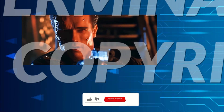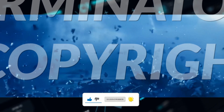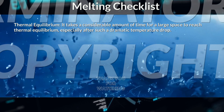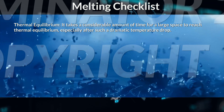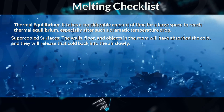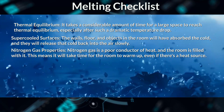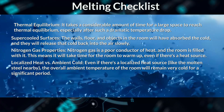7,000 gallons of liquid nitrogen will have a massive heat sink. Even though it's mostly vaporized, it has absorbed an enormous amount of heat from the room, leaving everything very cold — thermal equilibrium. It takes a considerable amount of time for a large space to reach thermal equilibrium, especially after such a dramatic temperature drop. The walls, floor, and objects in the room will have absorbed the cold and release it back slowly. Nitrogen gas is a poor conductor of heat, and the room is filled with it, meaning it will take time for the room to warm up even if there's a heat source. Even if there's a localized heat source like the molten steel nearby, the overall ambient temperature of the room will remain very cold for a significant period.